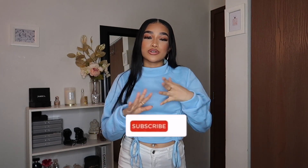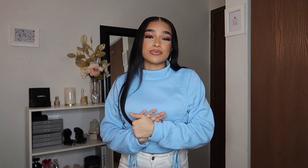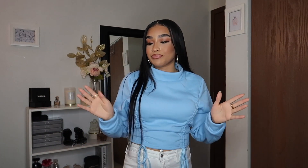Welcome back to my channel. If you're new here, my name is Symphony. I film beauty, fashion, and lifestyle videos here on my channel. If you guys enjoy those types of videos, please make sure to subscribe. As you can see by the title, I'm going to be filming a Black Friday Lovely Wholesale haul. This is my first time getting pieces from them, so I'm so excited to show you guys. Comment down below if you've shopped from Lovely Wholesale before or if you've heard of them.